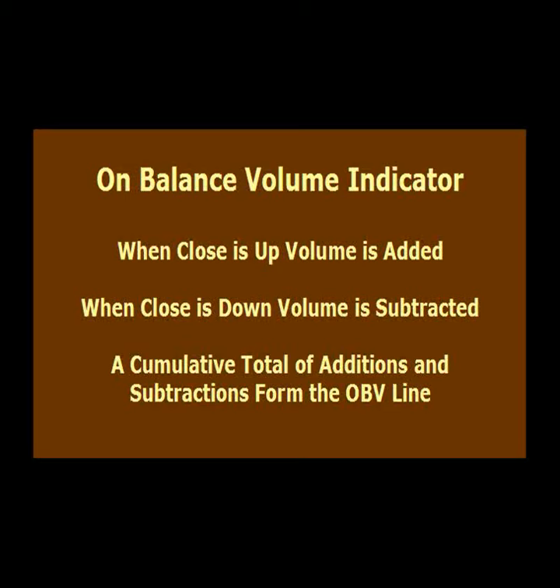How does volume help confirm the price trend? In my experience, I have found volume flow to be a simple but reliable trend confirmation indicator. My favorite volume indicator is the on-balance volume line. On-balance volume measures volume flow. When a stock or ETF closes up, volume is added to the line, and when a stock closes down, volume is subtracted from the line. A cumulative total of the volume additions and subtractions forms the on-balance volume line.